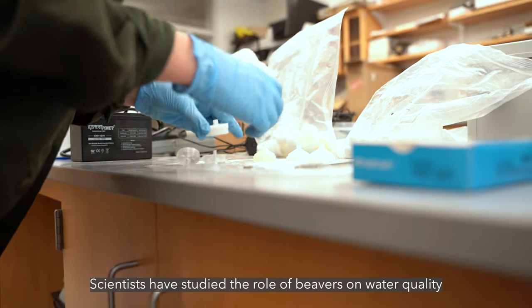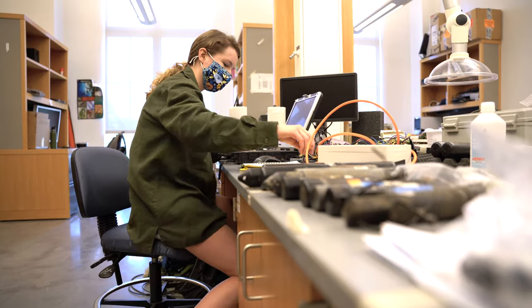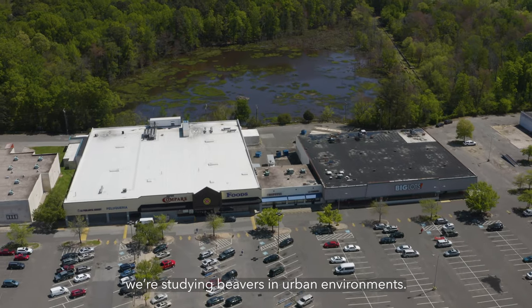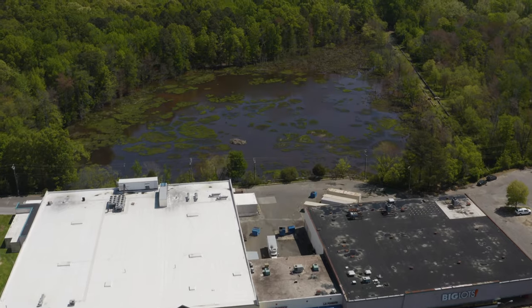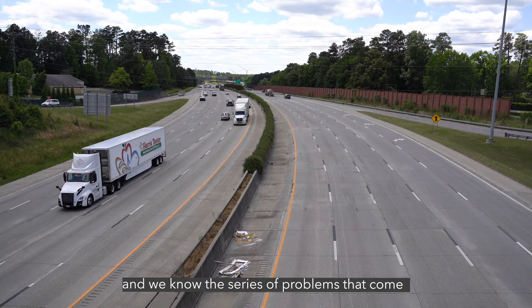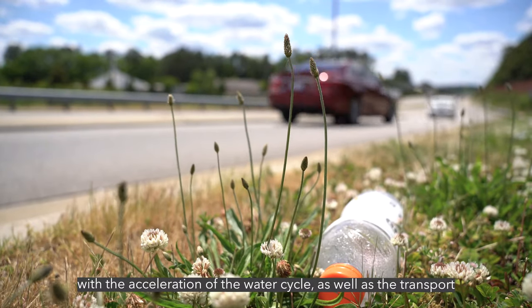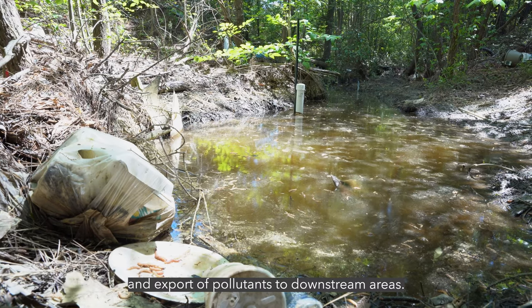Scientists have studied the role of beavers on water quality for a while, especially out west. The part that is different about what we're doing is that we're studying beavers in urban environments. These areas of the southeast are some of the most rapidly growing areas in the United States, but we also know that urban settings are bad for water quality, and we know the series of problems that come with the acceleration of the water cycle, as well as the transport and export of pollutants to downstream areas.